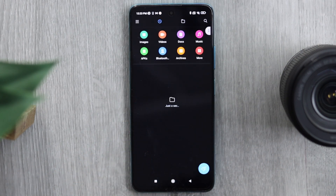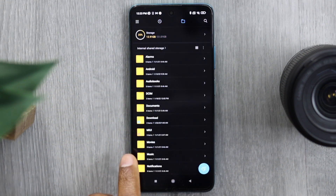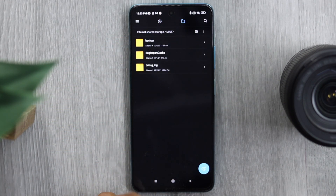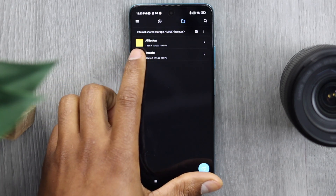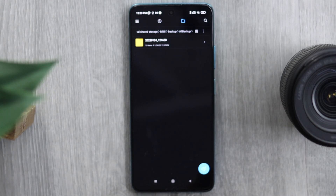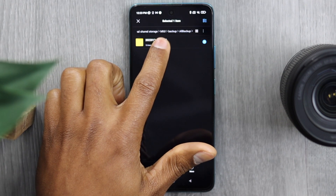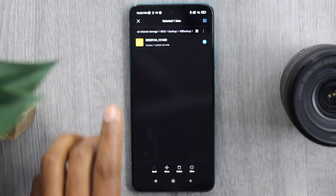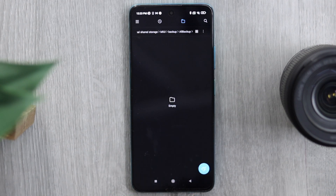Open the File Manager app and tap on that little folder. Then open the MIUI folder, tap on 'backup,' then tap on 'all backup.' You're going to see different backups in this folder. Long press on any of those folders to select all of them, then tap delete to delete those folders.